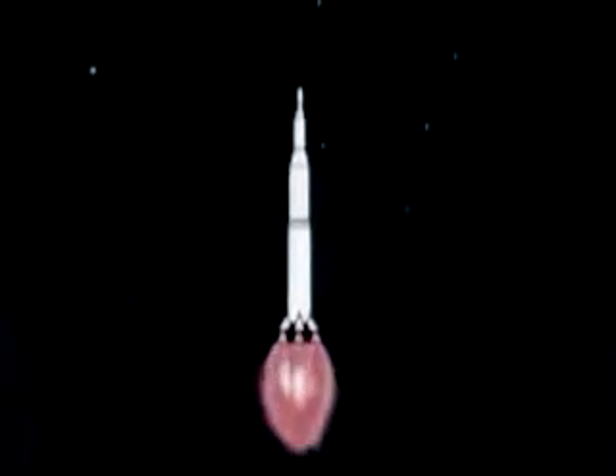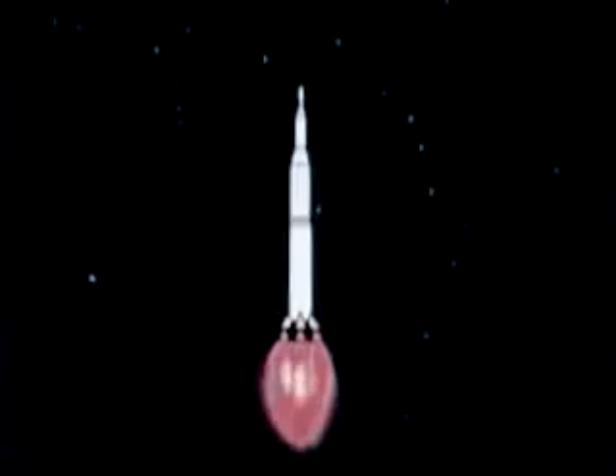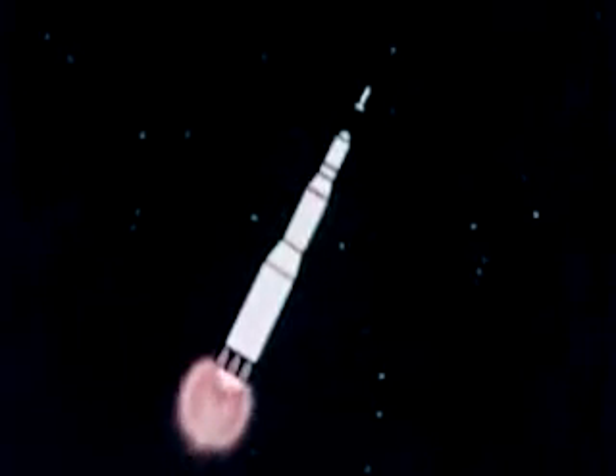In Project Apollo, Saturn's first stage will provide seven and a half million pounds of thrust from five F-1 engines for liftoff and initial powered flight. The second stage will develop one million pounds of thrust from five J-2 engines to boost the spacecraft almost into Earth orbit.